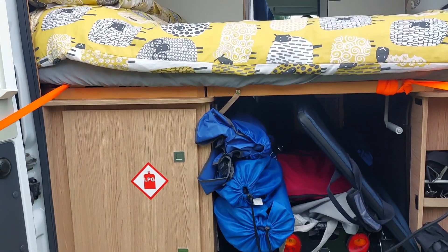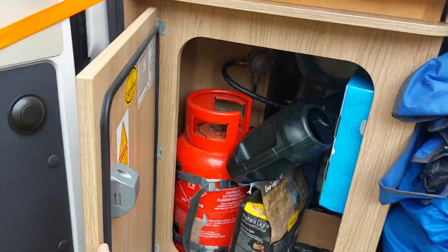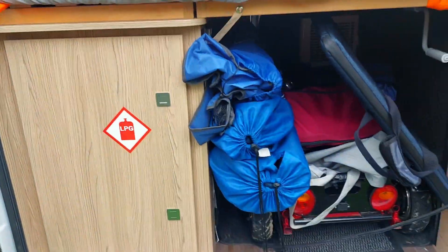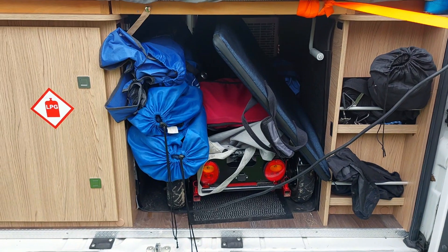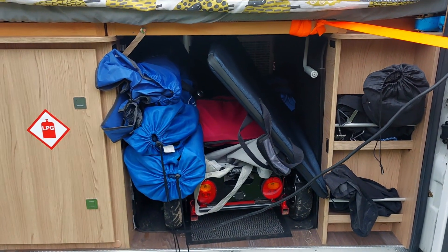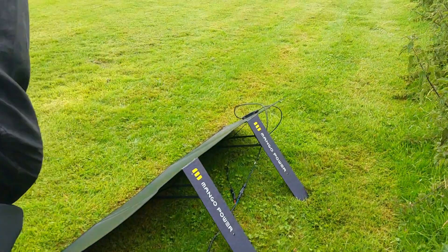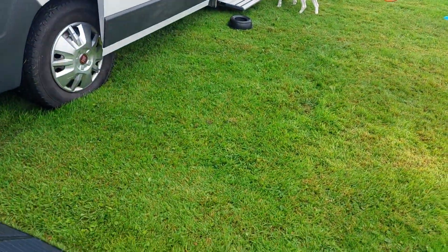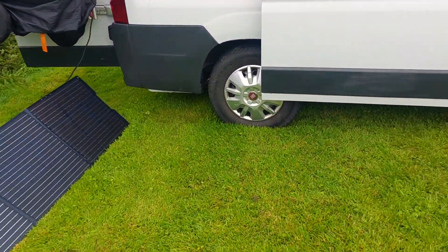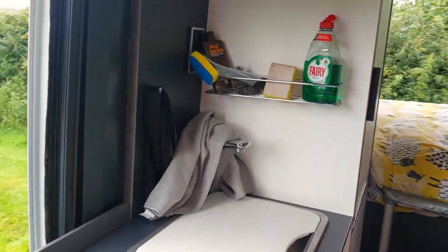LPG cupboard — this is where your gas bottles are stored. We run LPG for our gas cooking stove and we've got an LPG boiler that does hot water and blown-air heating. We do also use our power station, which is what we're charging via the solar panels, to run an induction hob rather than using the gas all the time. We also sometimes use an air fryer, and things like hair straighteners.